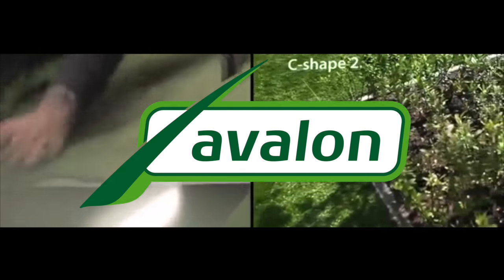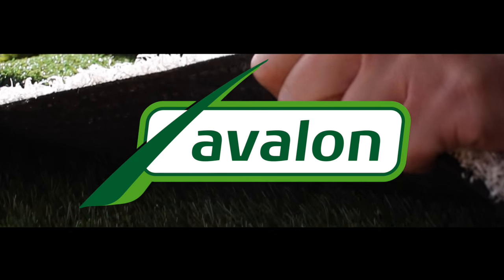Avalon Artificial Grass offers the look and feel of natural grass, but without all the maintenance. Avalon. Passion for grass.